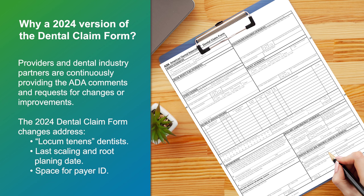The changes include claims for services delivered by a locum tenens dentist, last scaling and root planing date to expedite timely claim adjudication and reimbursement, and space for the identification numbers self-assigned by third-party payers known as payer ID.